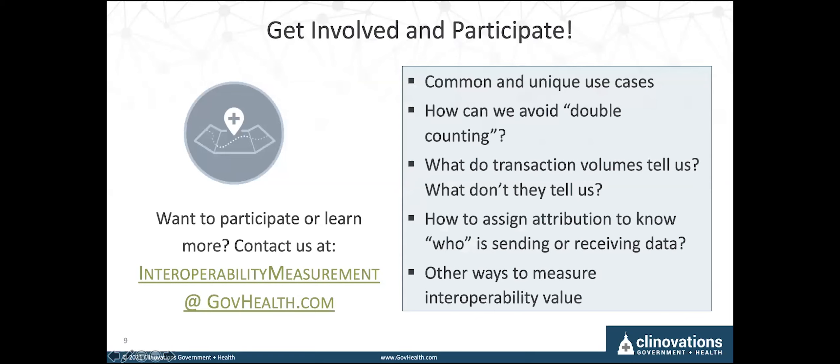In conclusion, we are really looking for insights and involvement from the interoperability community to get involved and participate. HIMSS is working with EHRA and other HIE and interoperability committees, as well as other mechanisms of convening provider organizations. We're also working directly with the vendor community conducting interviews. If you'd like to learn more or participate, the email is interoperabilitymeasurement@govhealth.com. We have questions on the right to get you thinking, and we want to hear insights around potential common and unique use cases so that we can develop ways to measure interoperability that are valuable to all stakeholders. Thank you for your time today, and we look forward to hearing from you.